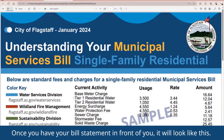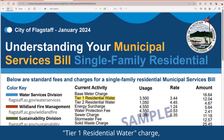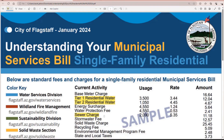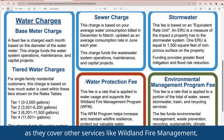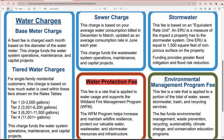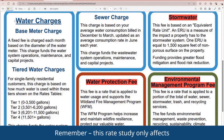Once you have your bill statement in front of you, it will look like this. The numbers we'll want to pay attention to are Tier 1 Residential Water Charge, Tier 2 Residential Water Charge, and Sewer Charge. The other fees here won't be impacted by this rate proposal, as they cover other services like wildland fire management, recycling, and stormwater. Remember, this rate study only affects your water and sewer charges.